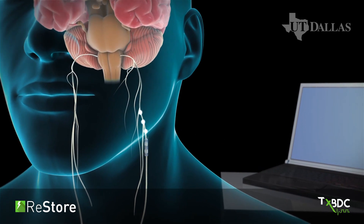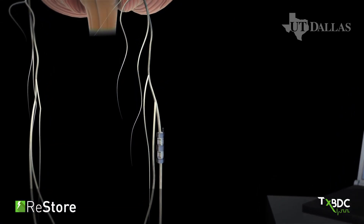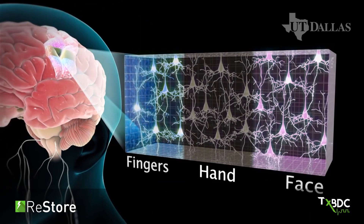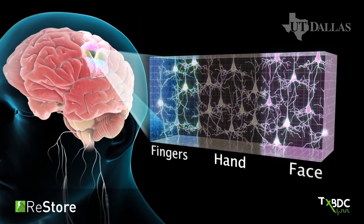The first component is vagus nerve stimulation. Vagus nerve stimulation delivers a mild electric pulse to the vagus nerve which releases chemicals in the brain. These chemicals strengthen all active neural connections.